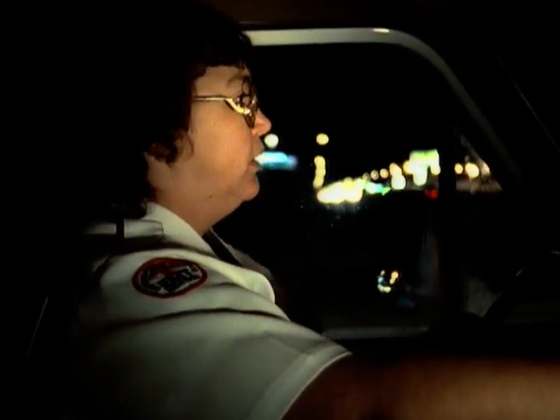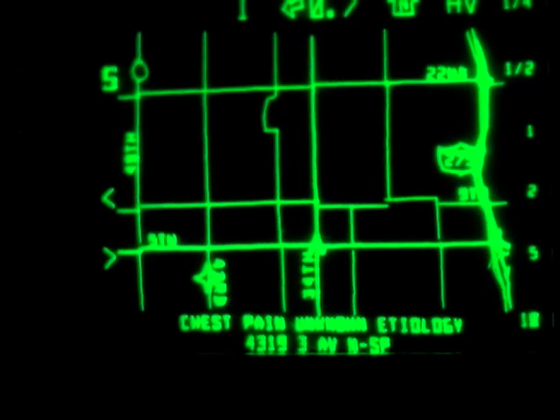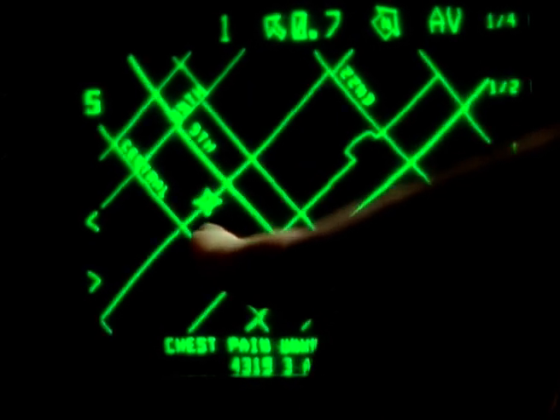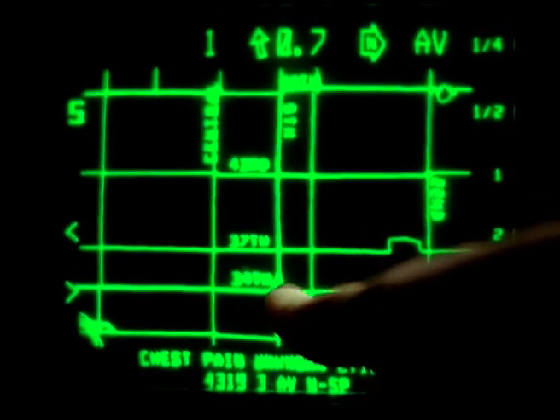Unit 332, responding code 3, to 4319 3rd Avenue North, cross street of 44th Street in grid 648 Alpha. St. Petersburg Rescue 6, reference a 91-year-old male with chest pains. The star is where we want to be; the arrow is where we are.